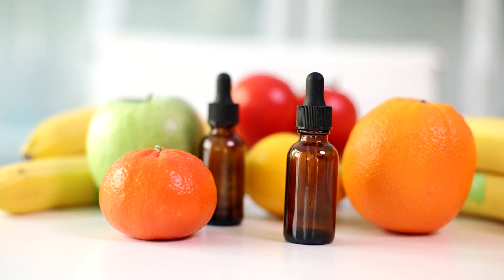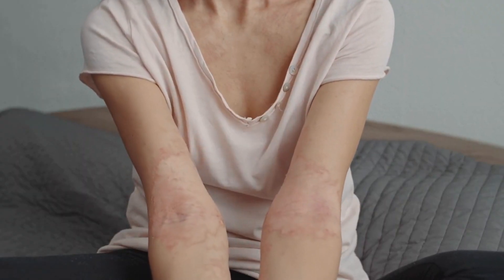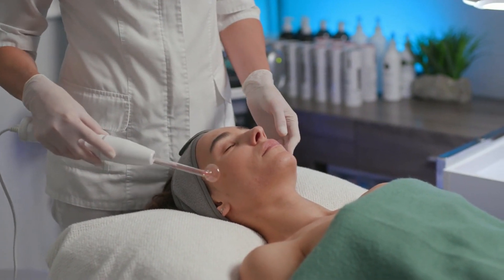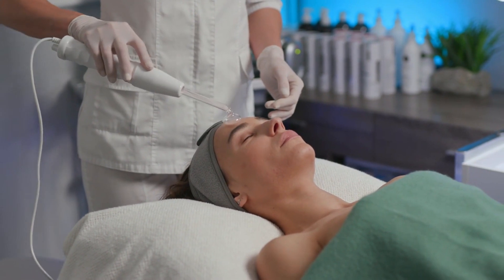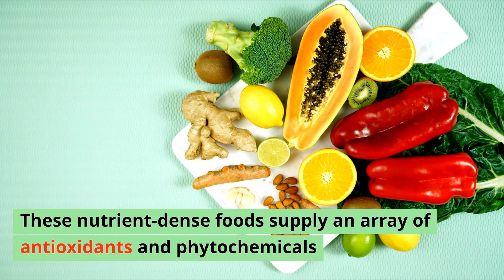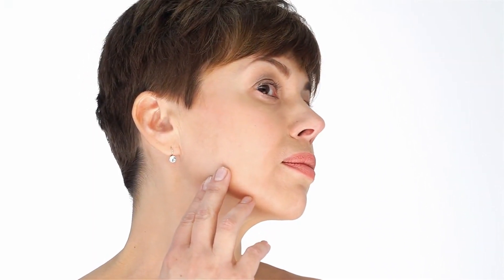Anti-inflammatory foods for skin health: chronic inflammation is a common underlying factor in various skin conditions, including acne, eczema, and rosacea. Consuming a diet rich in anti-inflammatory foods — such as fruits, vegetables, nuts, and seeds — can help mitigate inflammation and promote skin healing. These nutrient-dense foods supply an array of antioxidants and phytochemicals that neutralize free radicals and reduce inflammatory markers, fostering a clear, glowing complexion.